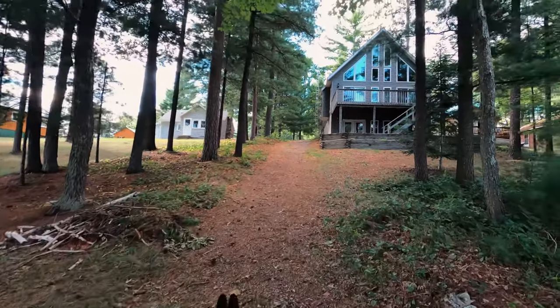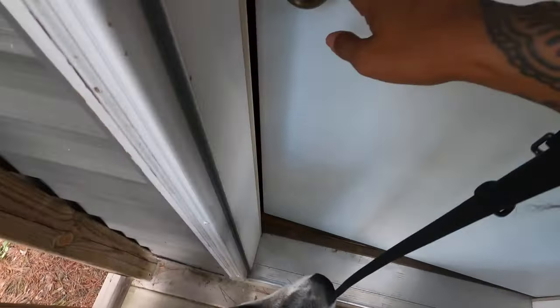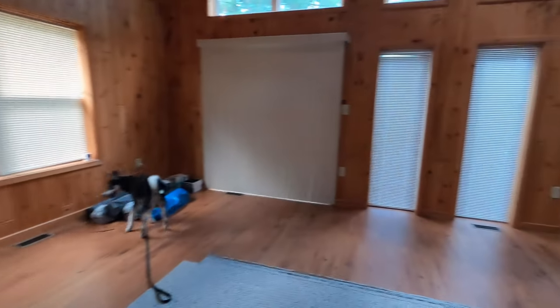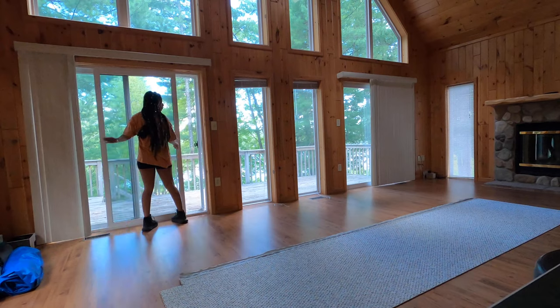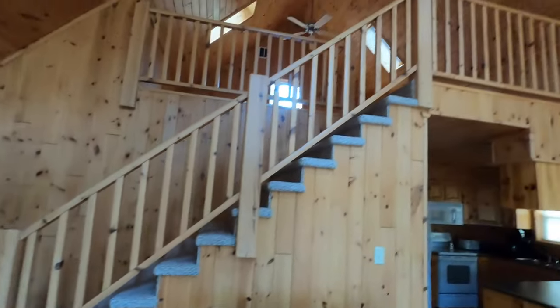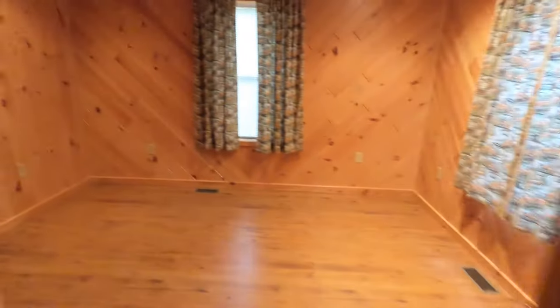We walked back up to the house where you can see the full window wall from the outside — it's absolutely amazing. This is the kitchen area and the living and dining room. The first thing I did was open up the blinds to get some nice natural light in the room, then I opened up the door to get some fresh air in. They've got this beautiful stone fireplace, and just to the right of that there are stairs up to the loft.